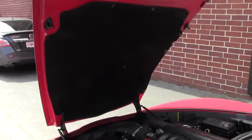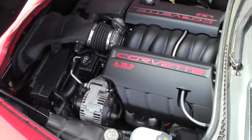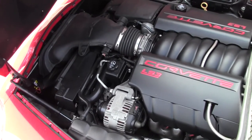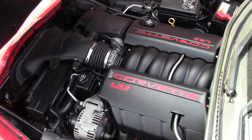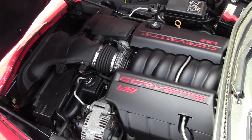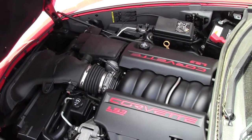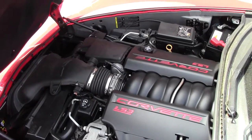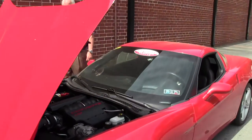Going into the engine compartment — 435 LS3 engine, you can say it's clean. The hood liner is in great shape. It's got the C6 logo embedded in it. So again, if you want to do anything graphic-wise to help make your car set apart from others, you can definitely use that to your advantage.